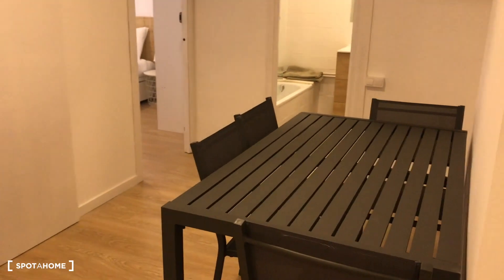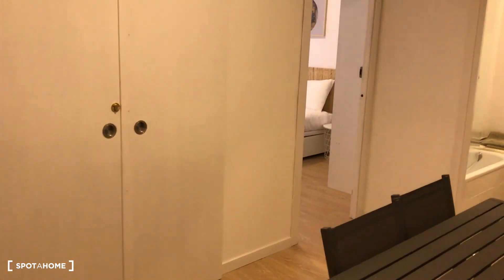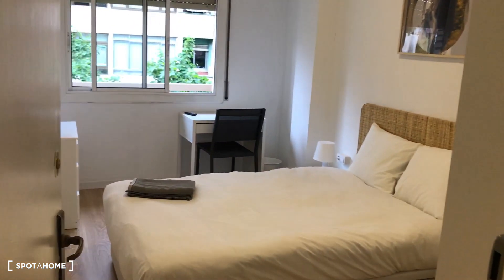Let's continue the visit. Going through the living room, we have the dining room with four chairs and the main table. Bedroom two is not available at the moment. You have two bathrooms, and this is bedroom number three.